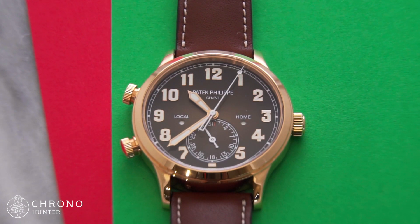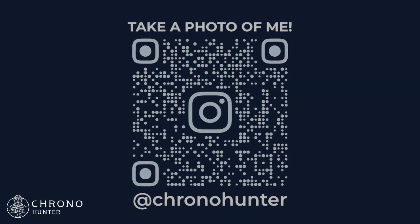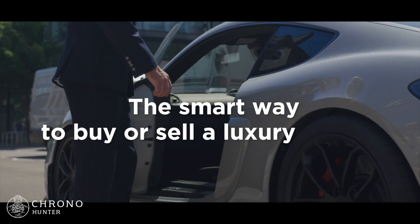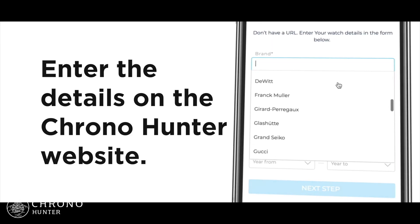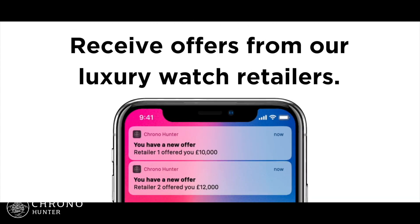If you enjoy this video, don't forget to like and subscribe to our channel, and follow our Instagram at Chronohunter for daily updates. Chronohunter is the smart way to buy or sell a luxury watch — simply visit www.chronohunter.com and enter the details of the watch to receive multiple offers from our network of reputable watch retailers.